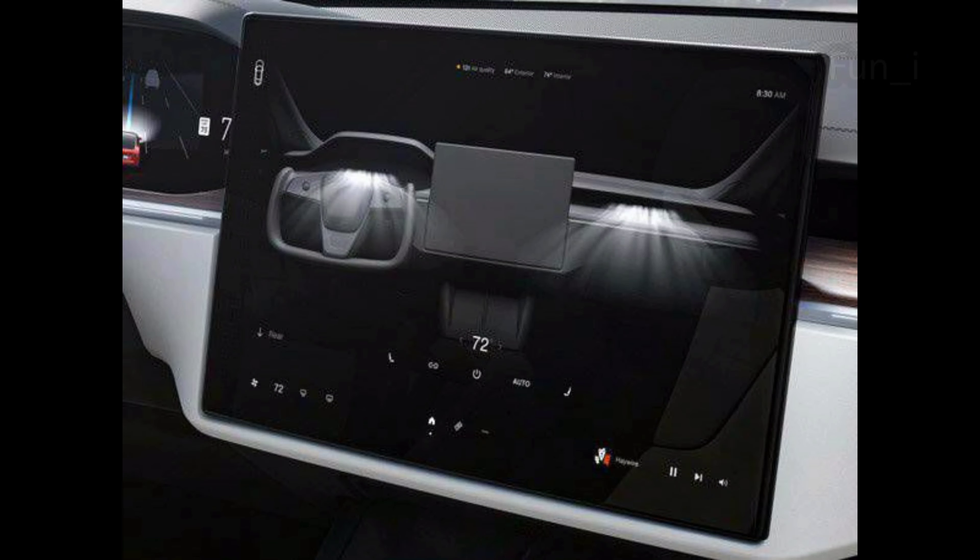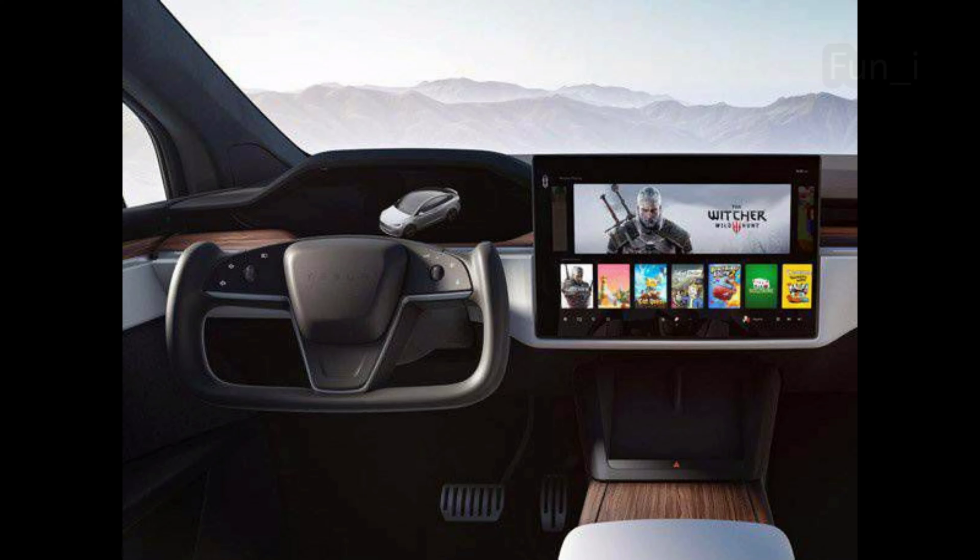New exterior and interior changes will mark the entry of the Tesla Model S. The Model S electric sedan is the first major redesign since its launch in 2012. The more powerful powertrain is the main attraction in the changes of the new Model S. It will be available in two models, the Plaid and the Plaid Plus.